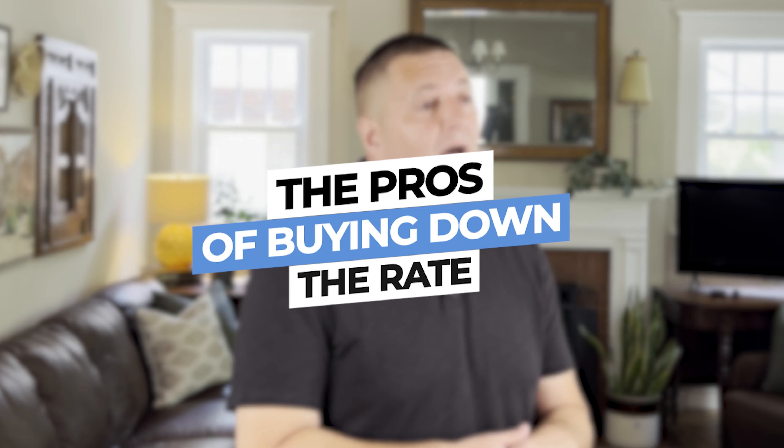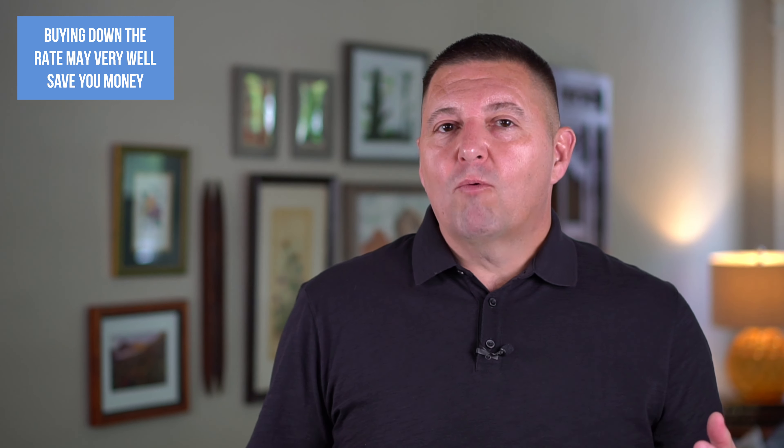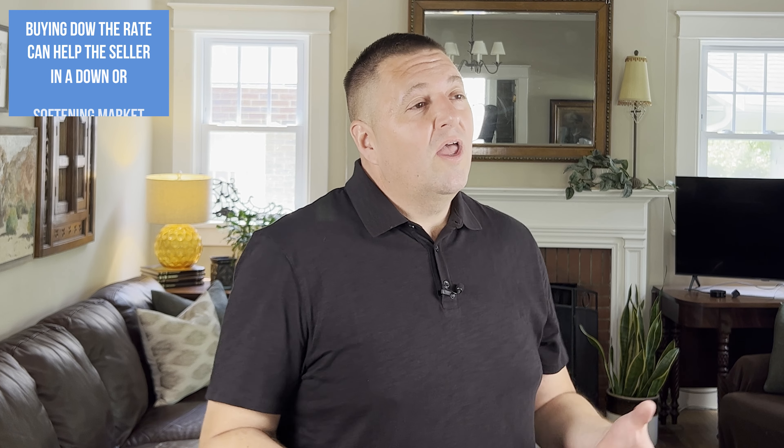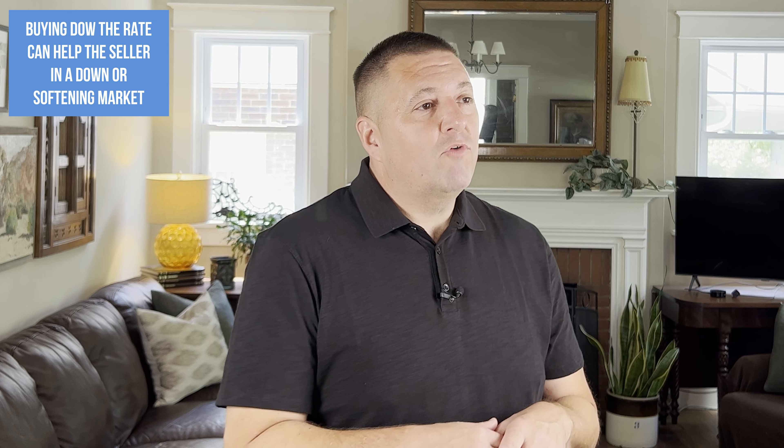Let's talk about some of the pros of buying down the rate. First, it can very well save you money — depending on what interest rates are and how much it costs to buy down, it may put money in your pocket now when you really need it after making an expensive down payment. Another pro is it can help a seller in a softening market attract buyers who otherwise couldn't afford the home, but may be able to afford it at a lower rate.